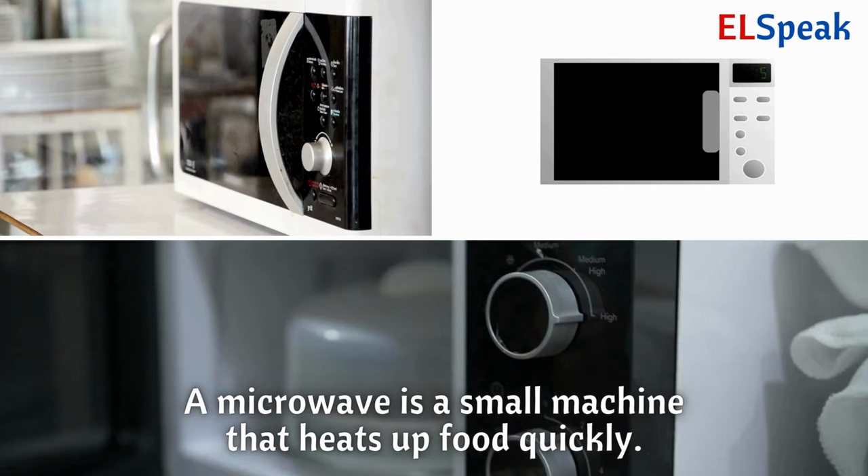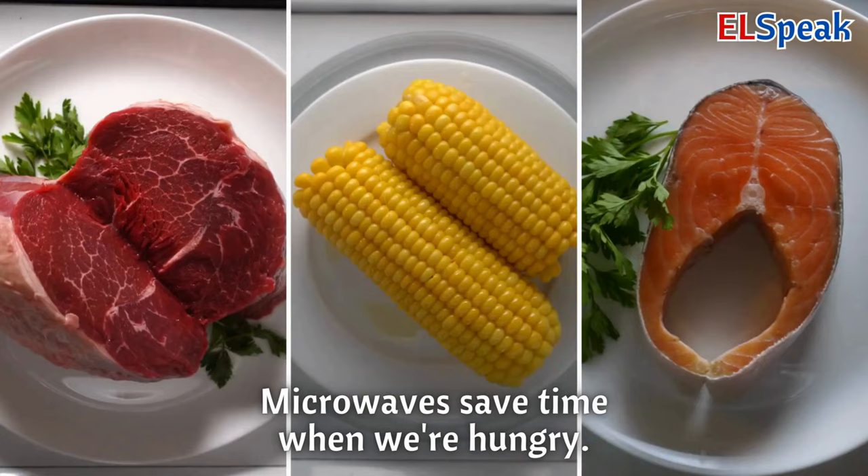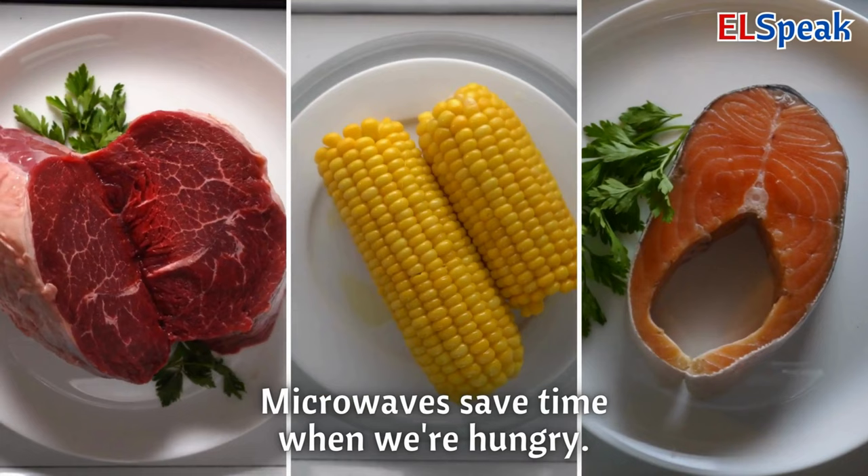Microwave. A microwave is a small machine that heats up food quickly. You can warm up leftovers or make popcorn in a microwave. Microwaves save time when we're hungry.